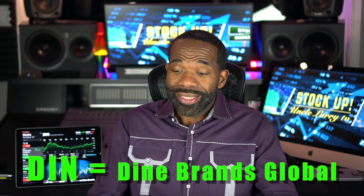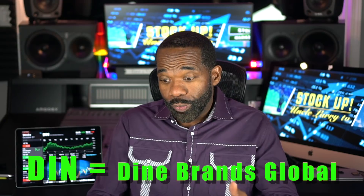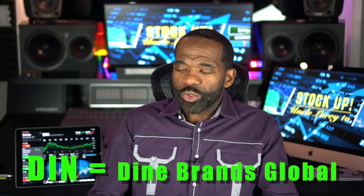I'm going to get right to it. The ticker symbol is DIN — D-I-N — which stands for Dine Brands Global. Look at this chart. Before COVID hit, it was up high. The 52-week high was $104 and the 52-week low is $14.